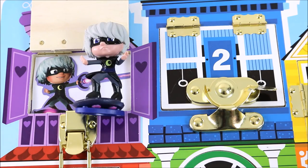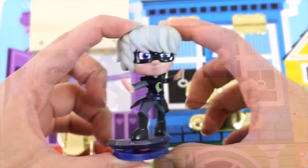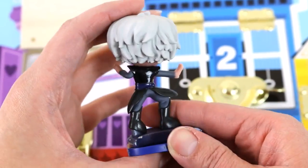Where did Luna Girl come from? There is one Luna Girl toy. Is Luna Girl your favourite villain from the PJ Masks? I think she wants to be a PJ Masks hero too.